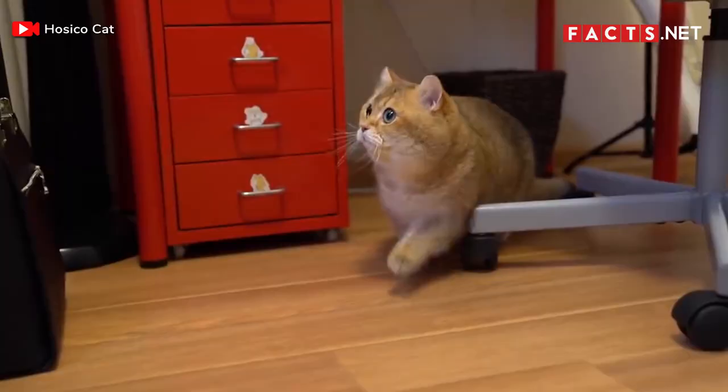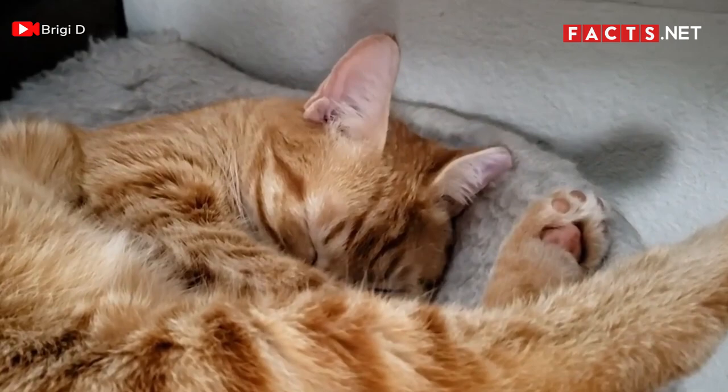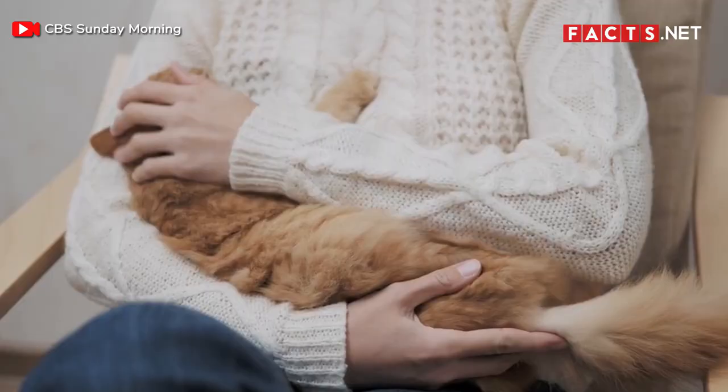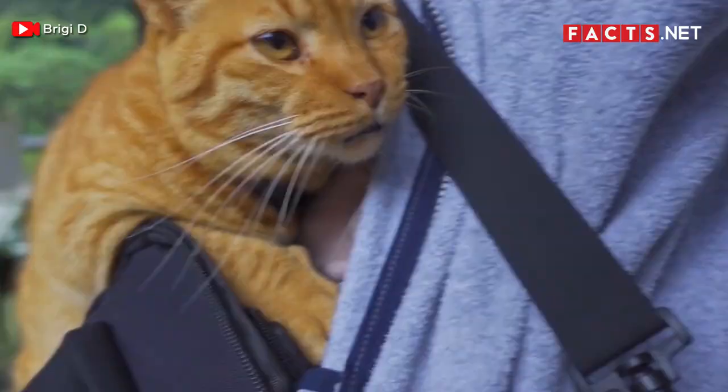With these ginger tabby cat facts, hopefully more people can see the beauty of these cats. Many of them still need loving homes, so if you're looking for a cute and cuddly companion, consider a trip to your local animal shelter to find yourself a ginger tabby to love and care for. If you enjoyed our video, don't forget to like, share, and subscribe to our channel for more Facts videos.